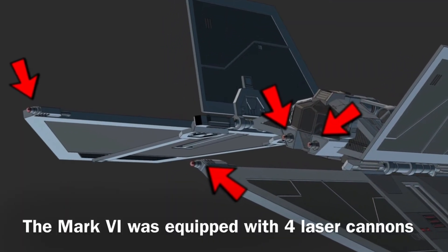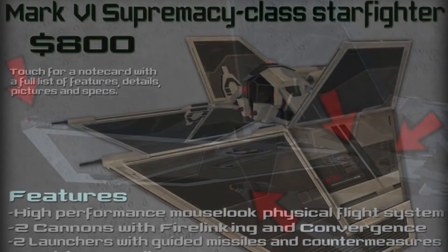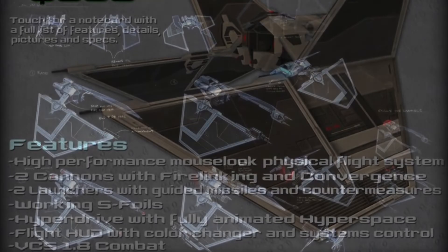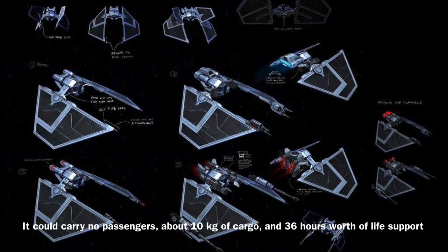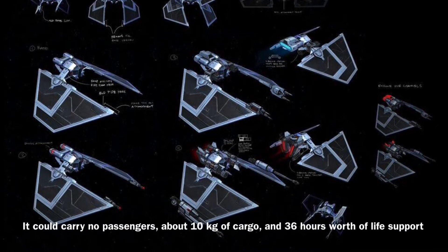The Mark VI actually had fairly heavy armament considering it was an interceptor, as it was equipped with 4 laser cannons. The Mark VI could only be operated by a crew of 1, as it could carry no additional crew members. The vessel could carry no passengers, about 10 kilograms of cargo, and 36 hours worth of life support.